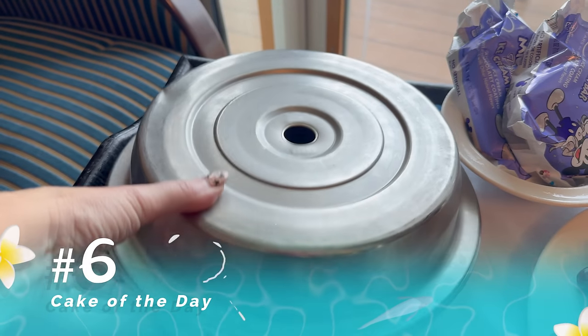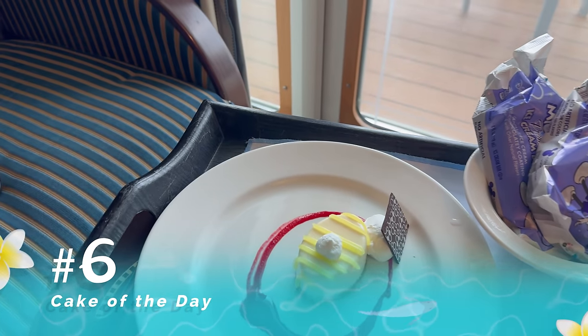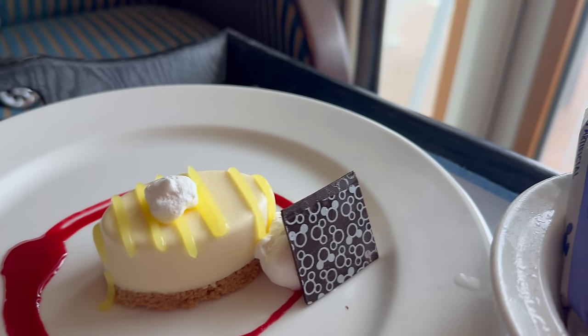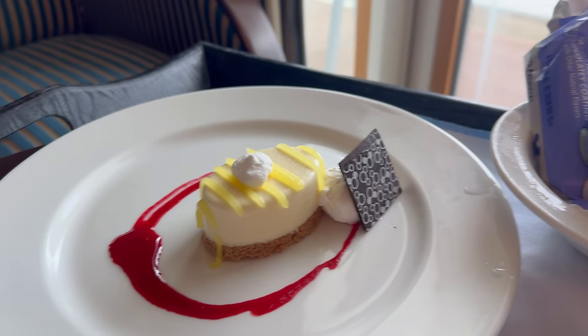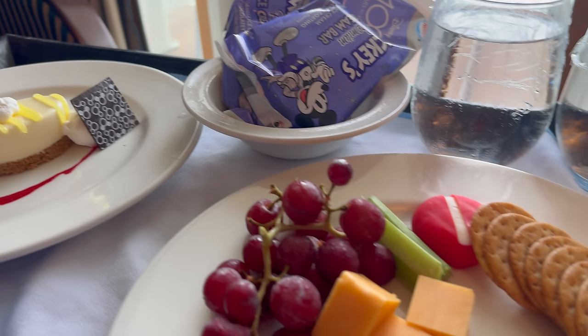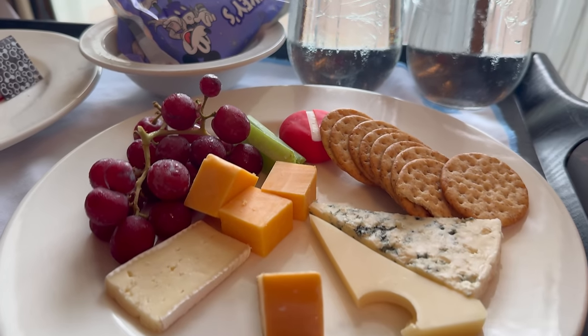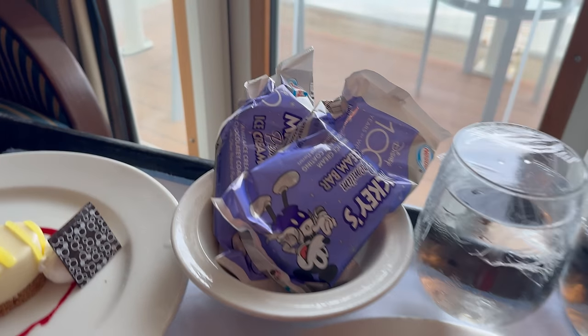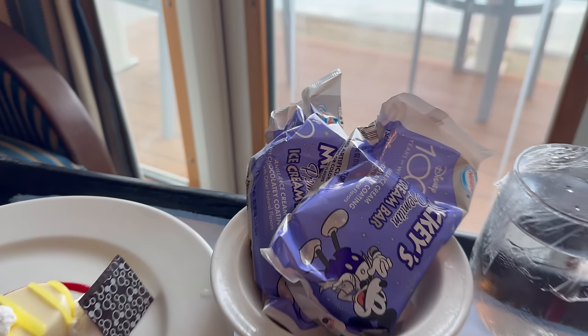Secret menu item number two you definitely want to know about is the cake of the day. Every single day there's a cake of the day featured from the room service menu — it's not listed on there, you have to request it and ask for it. And why wouldn't you? Who doesn't love cake? It's always fantastic. Get the cake of the day — why not?